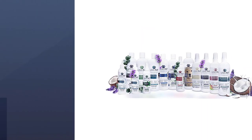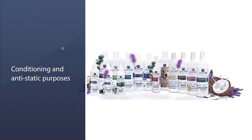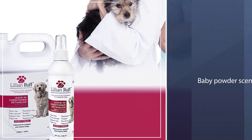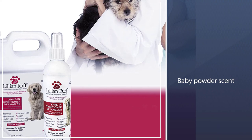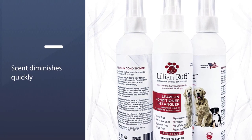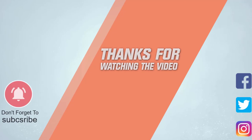The Lillian Ruff has a baby powder scent, so if you like that talcum powder smell, you'll probably like this dog detangler spray. It's quite strong straight out of the bottle, but the scent diminishes quickly so it's not too overpowering. If you're looking for an all-natural detangler, you may wish to opt for one of the other products reviewed. For more details, click the link in the description — thanks for watching!